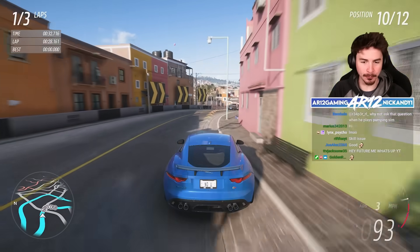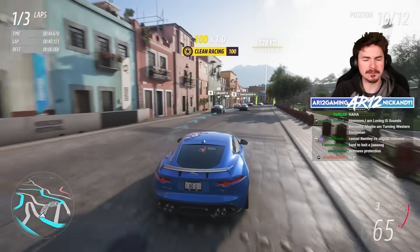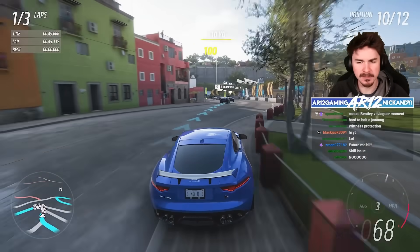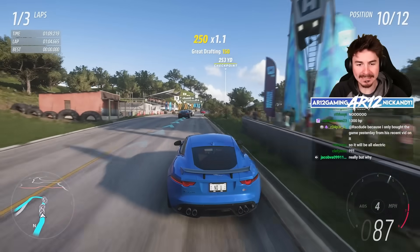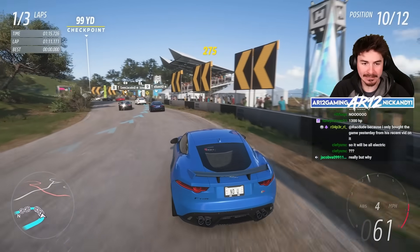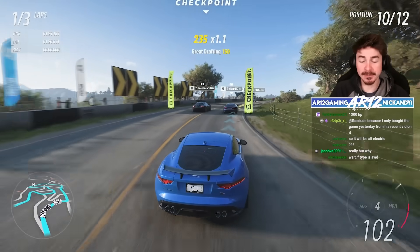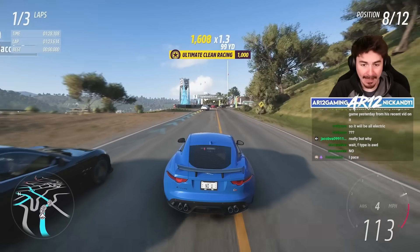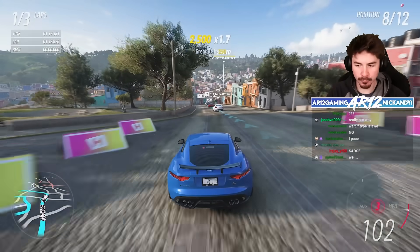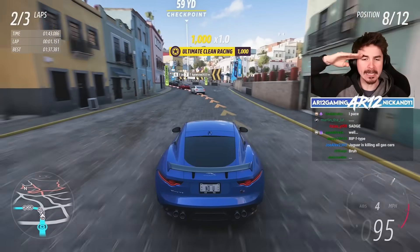This is the final Jaguar F-Type. Nowadays, if you walk into a Jag dealer, the only ones they offer are like the Jag F-Type 75 and the 85 or something like that — very uninspiring names. What's even more sad is after this year, Jag is killing off the Jaguar F-Type completely. They've already killed off the SVR, the four-cylinder, the V6 version, and the rear-wheel-drive version, and after 2024 they are killing off the F-Type altogether.